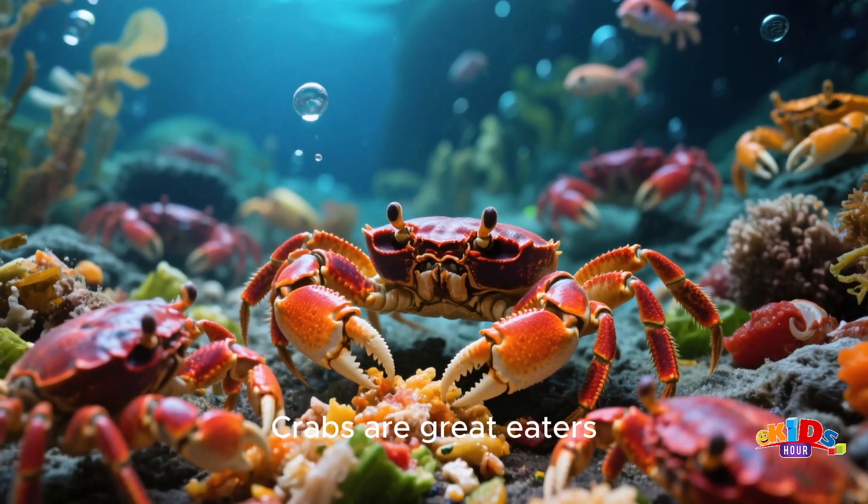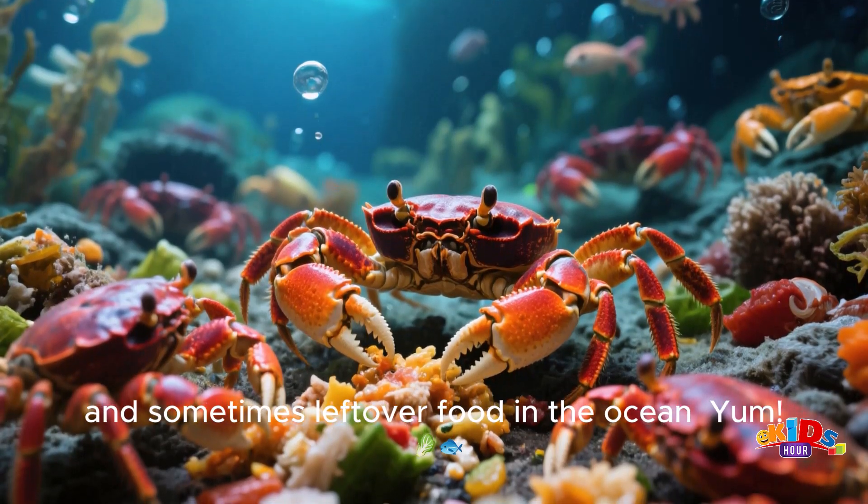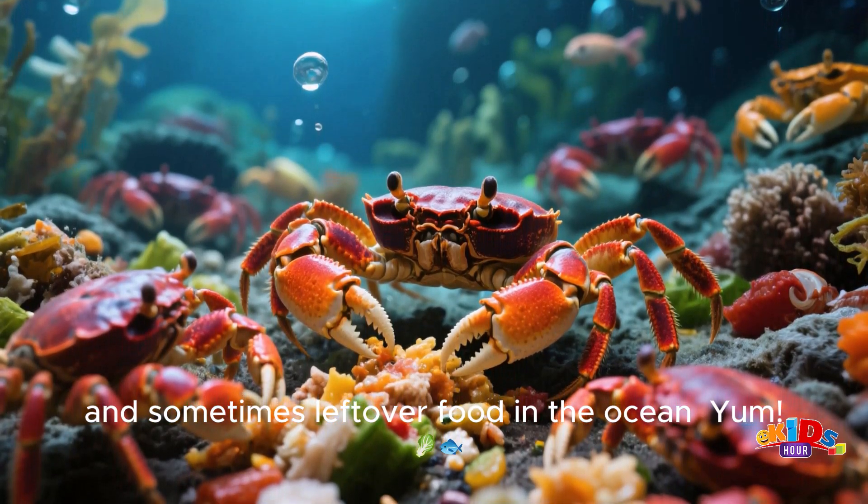Crabs are great eaters. They munch on algae, tiny animals, and sometimes leftover food in the ocean. Yum!